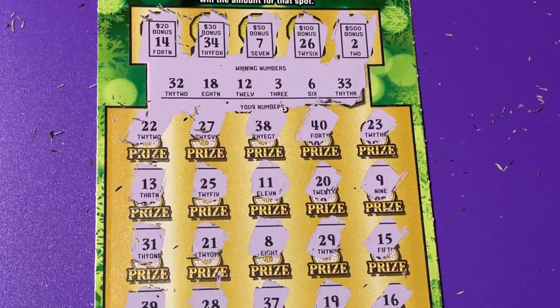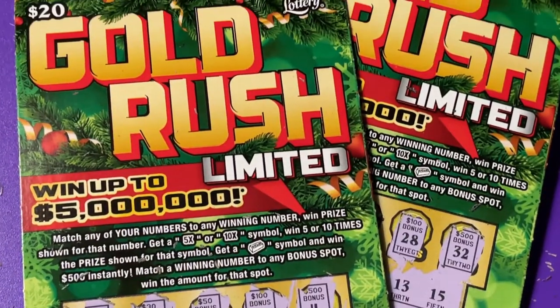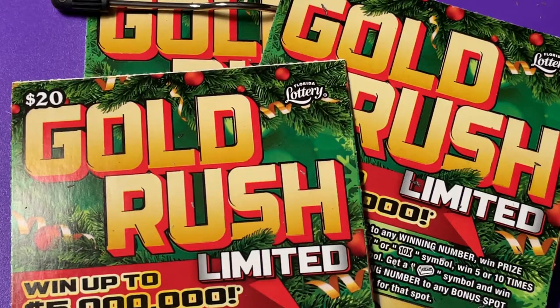And that's a no — we busted today, three losers from the Gold Rush. My goodness. I hope your ticket is a winner today. Good luck to you. I will see you next time — thank you so much for coming to my channel. Bye bye.